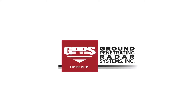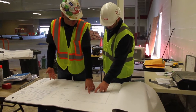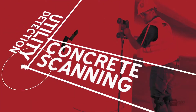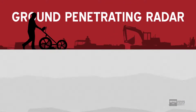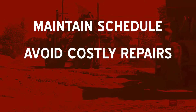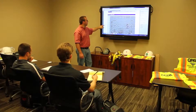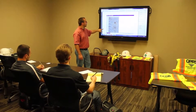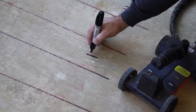Ground Penetrating Radar Systems is North America's largest GPR service provider, offering expert and unmatched experience in the fields of utility detection and concrete scanning. We utilize safe, non-destructive detection methods to provide critical information on subsurface elements, allowing you to complete projects on time, at lower cost, and with less risk of damages, injuries, or accidents. All of our technicians are highly trained and equipped with the latest in scanning technology to ensure our clients receive the most accurate findings.